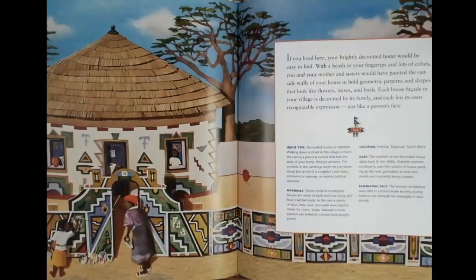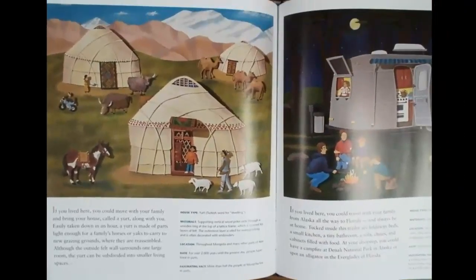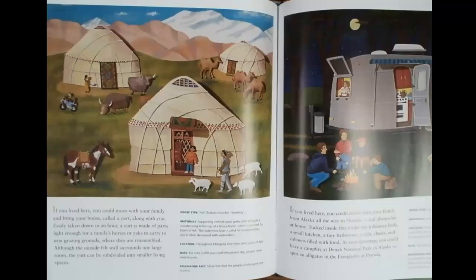If you lived here, you could move with your family and bring your house, called a yurt, along with you. Easily taken down in an hour, a yurt is made of parts light enough for a family's horses or yaks to carry to new grazing grounds where they are reassembled. Although the outside felt wall surrounds one large room, the yurt can be subdivided into smaller living spaces.